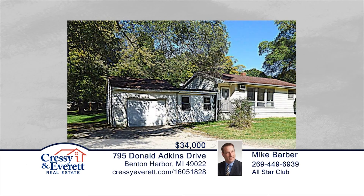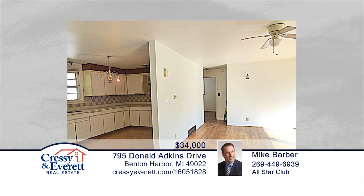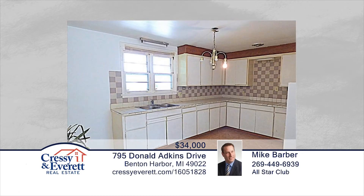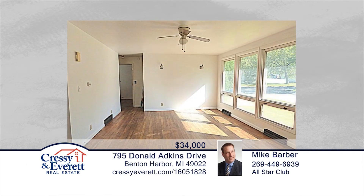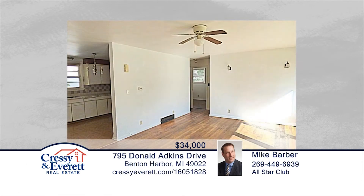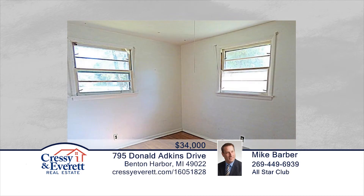This nice two-bedroom, two-bath Benton Township home offers a possible third bedroom or playroom that is a somewhat separate living area. There's an attached garage and full basement as well as a newer roof. Situated on a corner lot, this home is ready and waiting for you to make it your own. Contact Mike Barber and Jim Rappers to schedule your private showing.